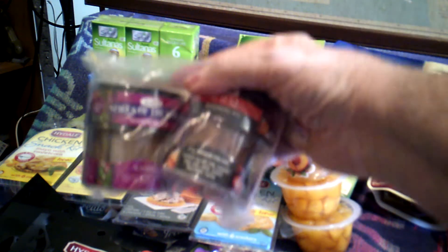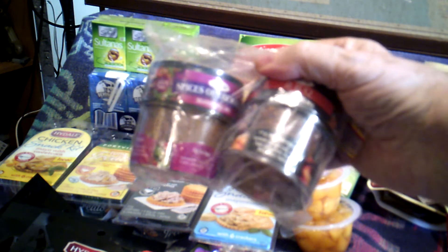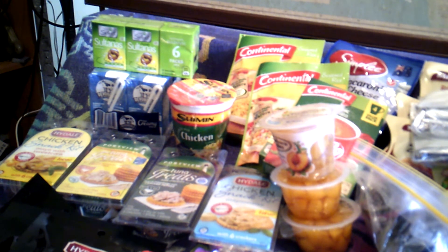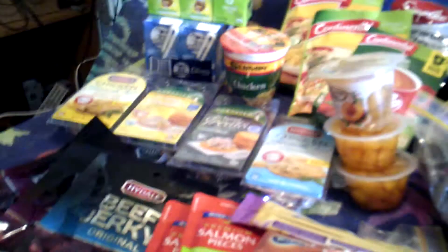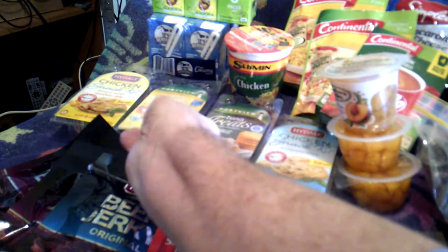I picked up these spices — they're really cheap, worked out to a dollar each or something. Now some of my real favourites, especially for travelling, are these snack packs you get from Aldi.